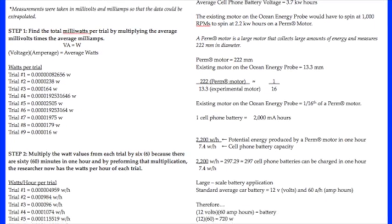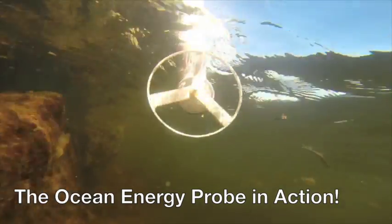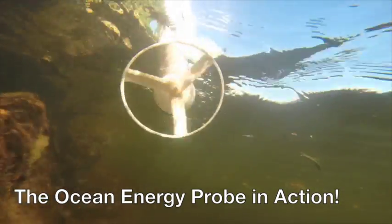I extrapolated the data obtained with the superlative design of the ocean energy probe and found that if I were to scale up my design in the future, I would theoretically have the capacity to power 3 car batteries simultaneously in under 1 hour.